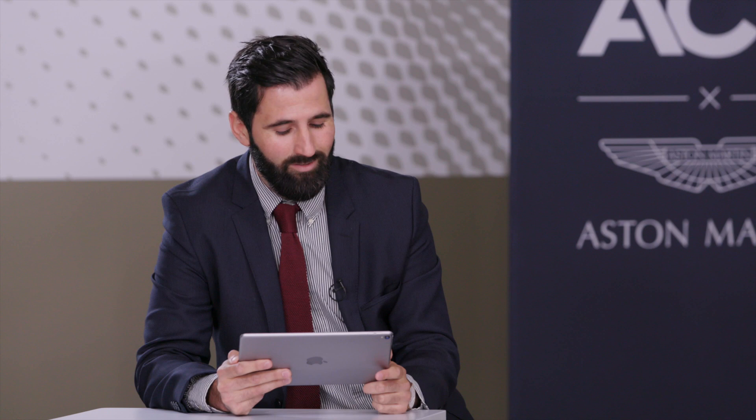Thank you very much to our guests for sharing their thoughts and experience, and thank you to our viewers for watching. Hope to see you soon — keep safe — and in the meantime, enjoy this video of the ACH-130 Aston Martin edition.